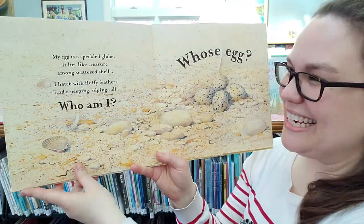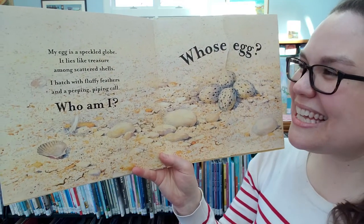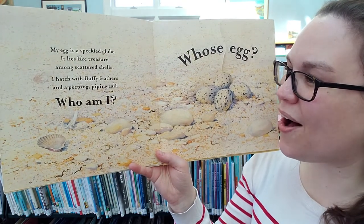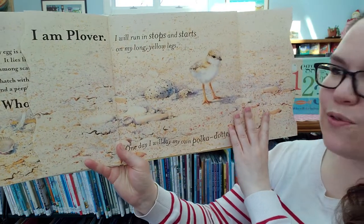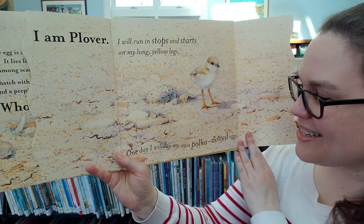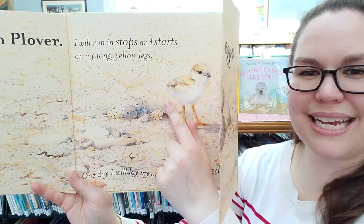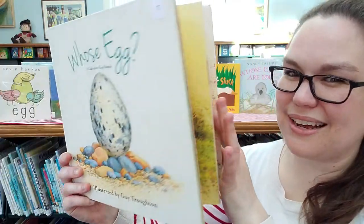Here's our last one. My egg is a speckled globe — look at all those dots. It lies like treasure among scattered shells. I hatch with fluffy feathers and a peeping, pipping call. Who am I? Whose egg? I am a plover. A plover will run in stops and starts on long yellow legs. One day I will lay my own polka dot eggs. Can you see? These eggs look like they're made to blend in with the polka dots of the sand. Each of these eggs are so unique from one another.